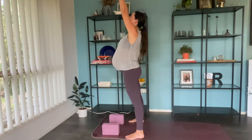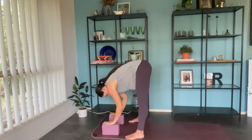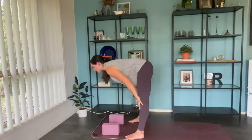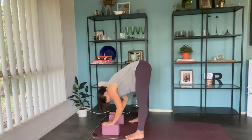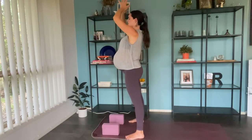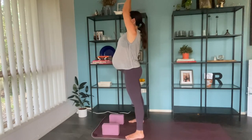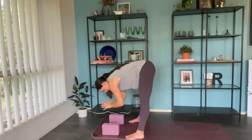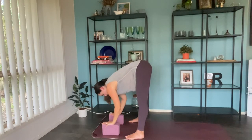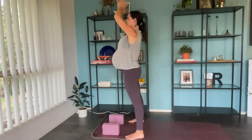Let's move through two more half sun salutations to move with our breath and continue warming up through the back of the body. Big inhale, arms reach up — exhale, gentle bend in the knees as you hinge from the hips, bringing you all the way back down. Inhale, hands to shins for a halfway lift, shoulders drop down the spine — exhale, fold back down. Inhale, reach the arms all the way up to rise — exhale, hands to heart center. Let's do one more just like that.